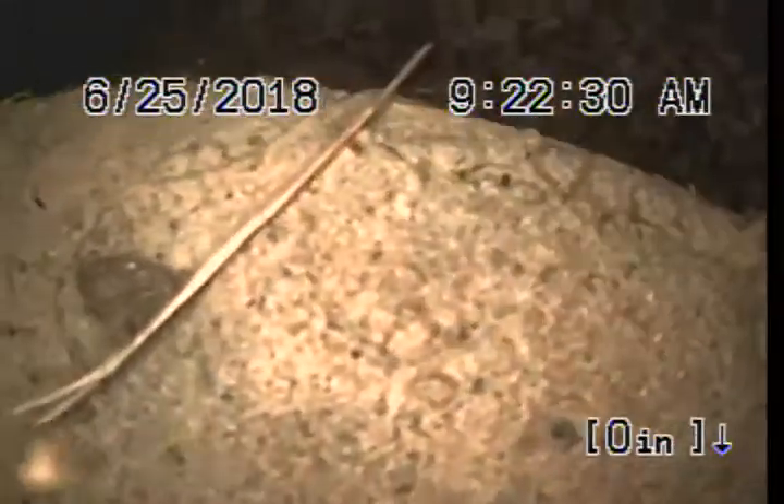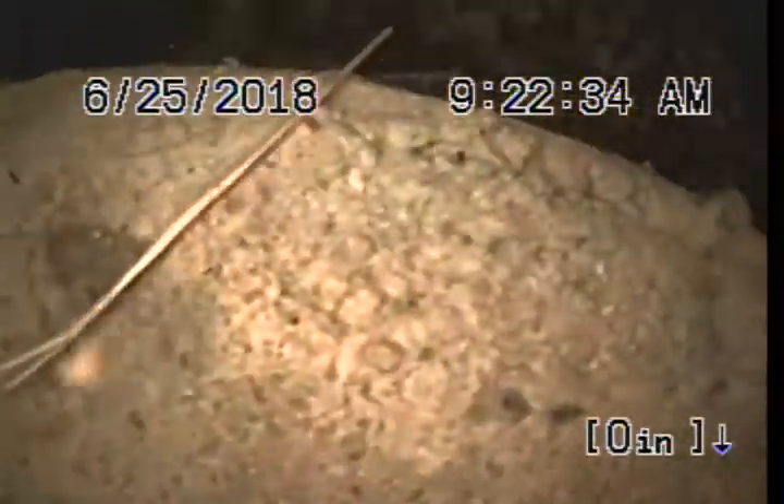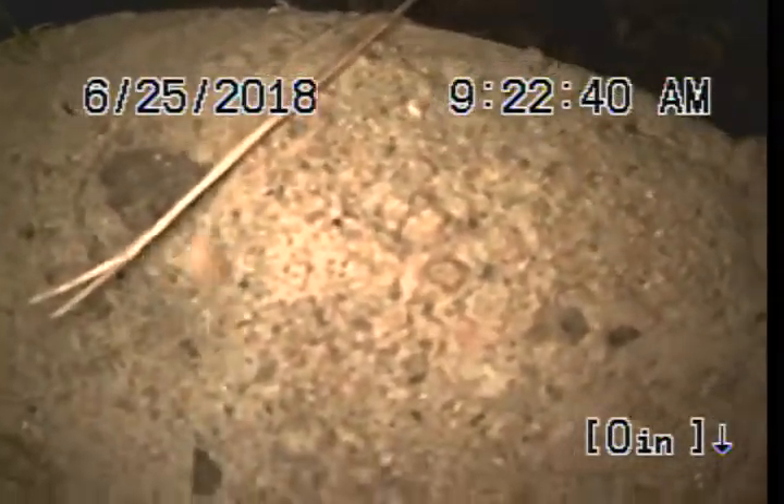Express Sewer and Drain at 805 Freda Street. Going through a reverse bullhorn clean out in the front yard. We'll be conducting TVI, first going upstream towards the house.